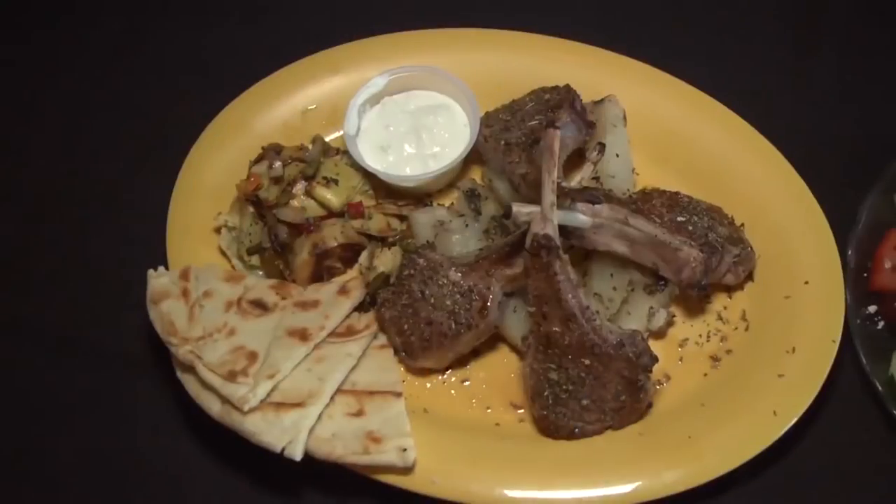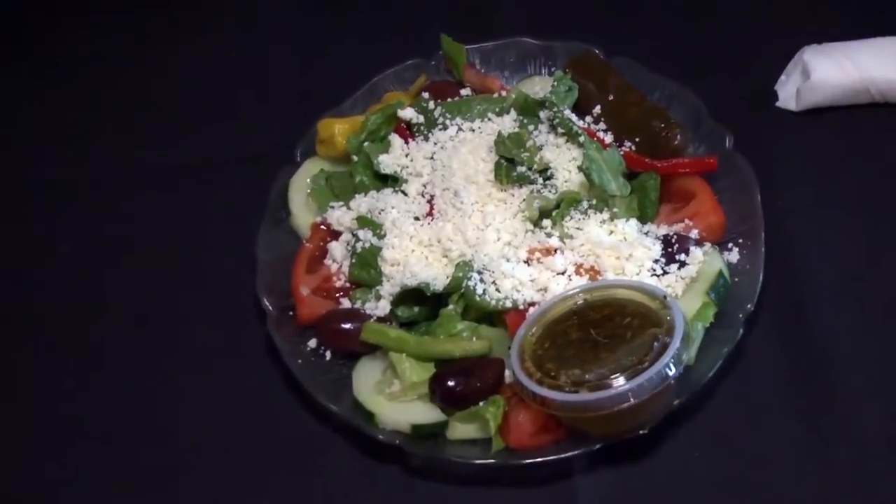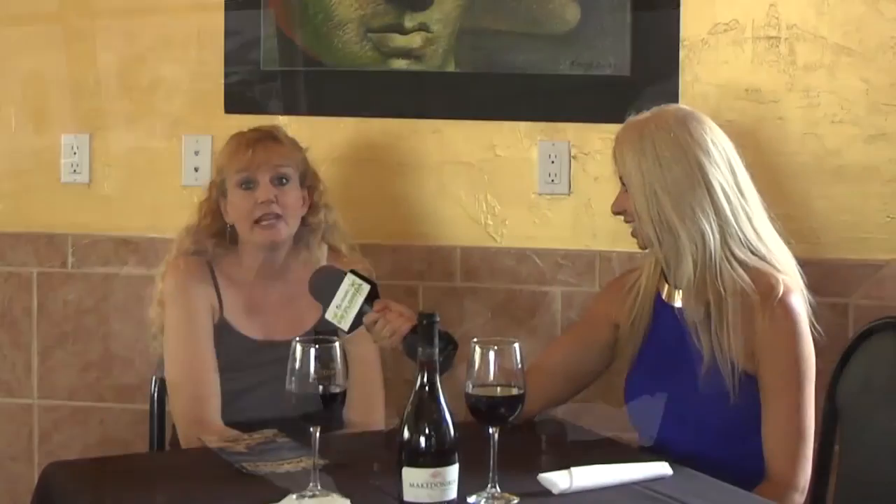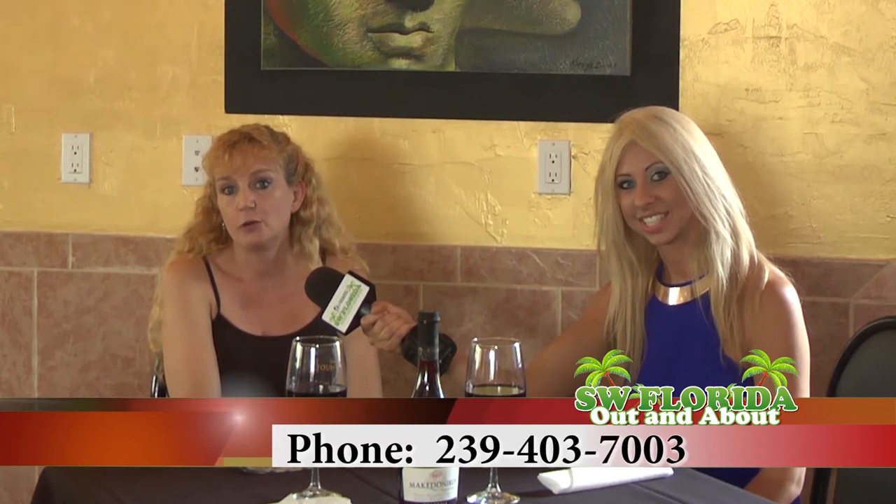We have been working on how the Mediterranean diet and particularly our recipes are compatible with the healthful living of the Blue Zones Project. Looking at our menu, it's easy to navigate — everything in blue is approved by the Blue Zones Project. We are located at 2196 Airport Road South, our website is lovegreekfood.com, and our telephone number is 239-403-7003.